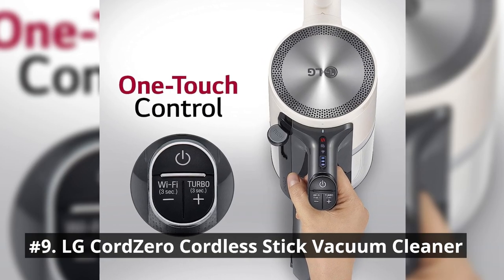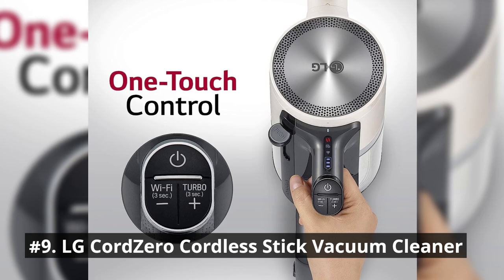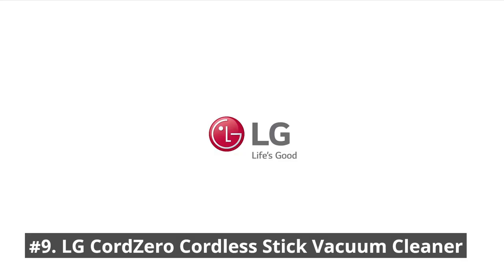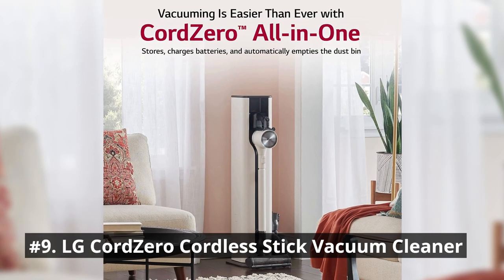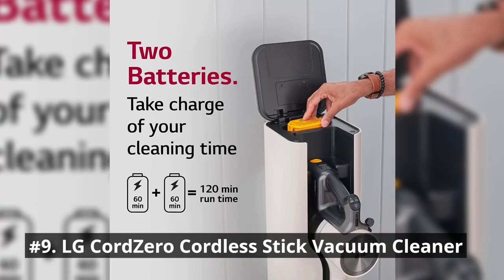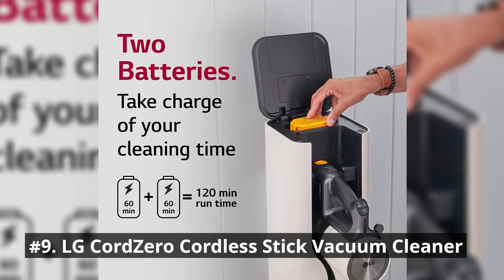Press the compressor lever to compress collected dirt, dust, and pet hair in the bin and create 2.4 times more bin capacity. Turn the vacuum cleaner on and off easily, or select different power levels including turbo mode, with the touch of a thumb. That means less strain on your hand and a more comfortable clean.